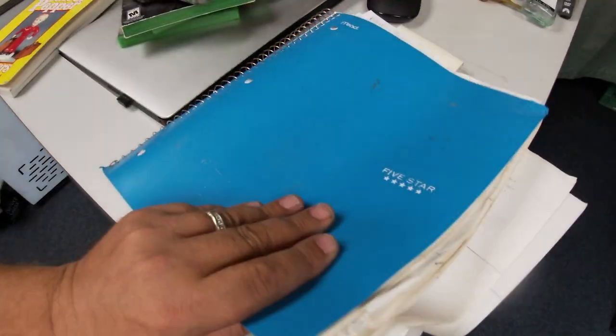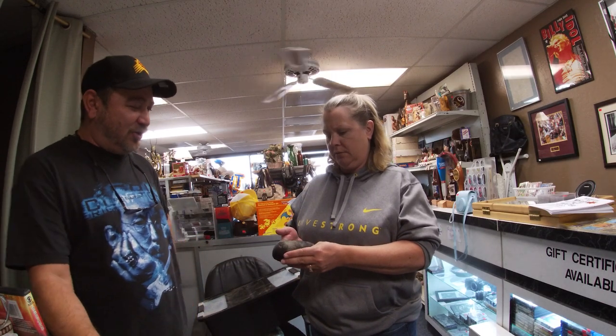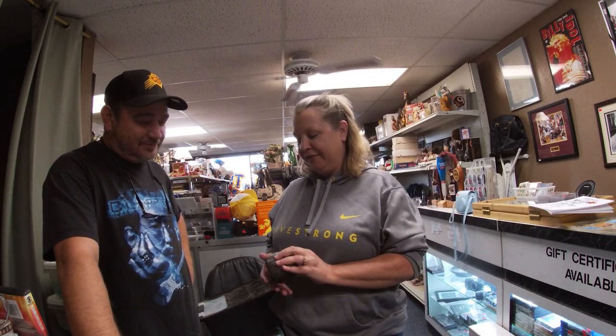Our buddy Jasper came in today with something special. Kim guesses it looks like a hoof — like a petrified horse's hoof. It does kind of look like that — here's where it would connect to the leg. But it's actually part of a Native American axe — this would be the head part.